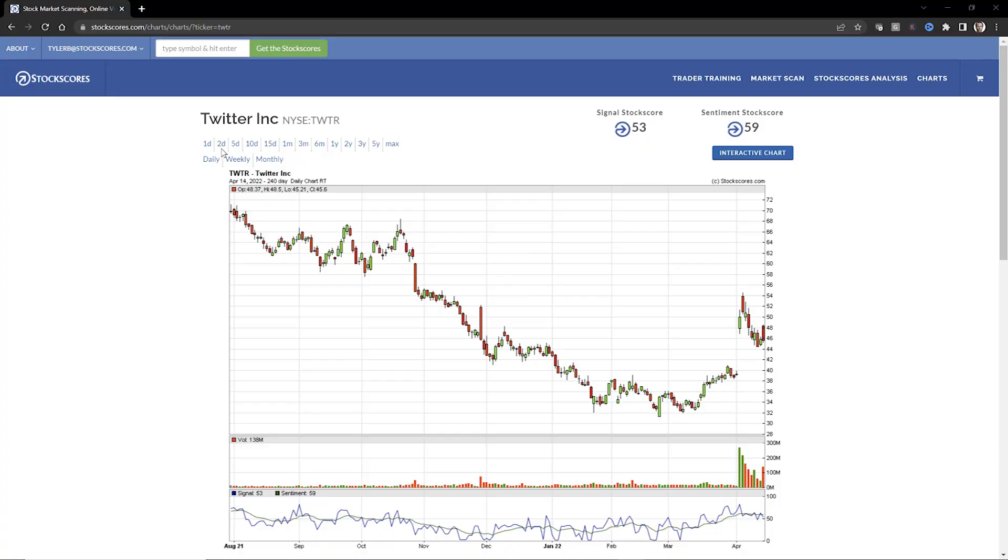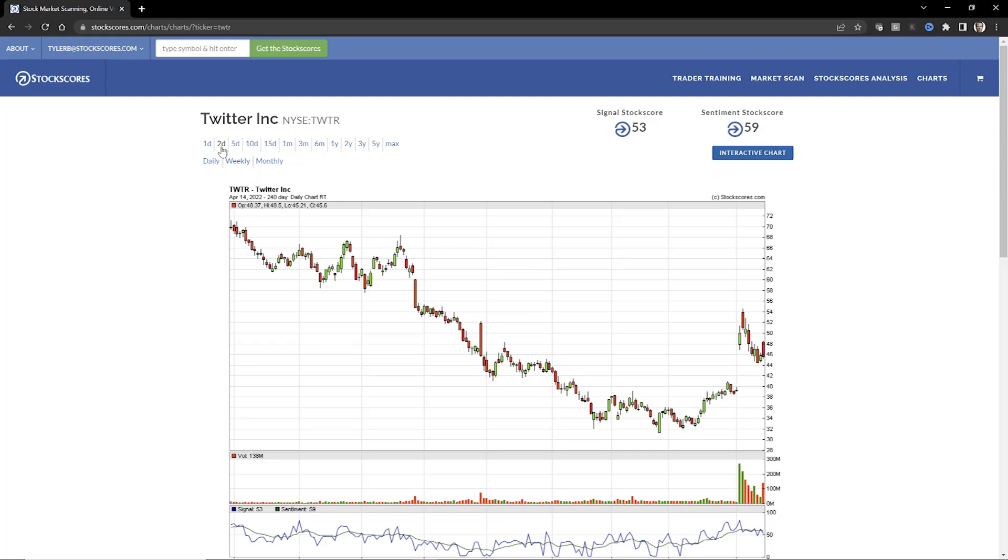The chart I was showing you is a daily chart, which is appropriate for an investor — what we call a position trader. Someone that's going to hold a stock for weeks or months is a position trader. But a day trader is going to look at a very different chart — focused on a one-minute, two-minute, or five-minute chart. A swing trader is going to look at a 15 or 30-minute chart. So when you think about who's in control, you have to think in the context of the kind of trading you want to do. If I'm a day trader, I'm not looking at this daily chart — I'm going to look at a two-day chart.